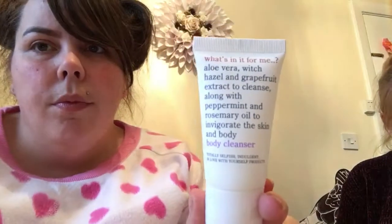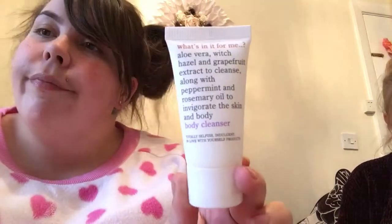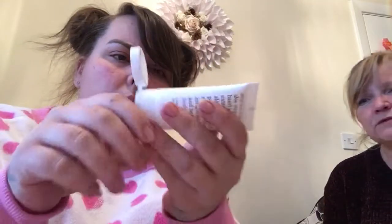Next is the 'What's In It For Me' body cleanser. Mornings can be tough, but this zesty body cleanser has you wide awake and raring to go — no more hitting snooze. Witch hazel and grapefruit cleanse and detoxify while peppermint and rosemary oil calm and invigorate. It's £6 for 250ml, and we've got a 50ml sample, so that's about £1. Running total: £45.50.